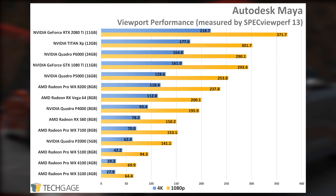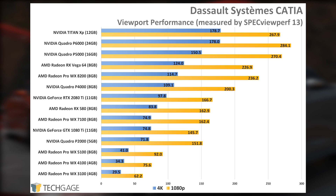NVIDIA's cards are a little interesting in Catia in that it makes use of performance optimizations in the Quadros, but also the Titan XP. The GeForce cards, including the 1080 Ti and newly released RTX 2080 Ti, both fall to the middle of the pack, behind the P4000, which is equivalent to a GPU sitting in between the GTX 1060 and 1070.